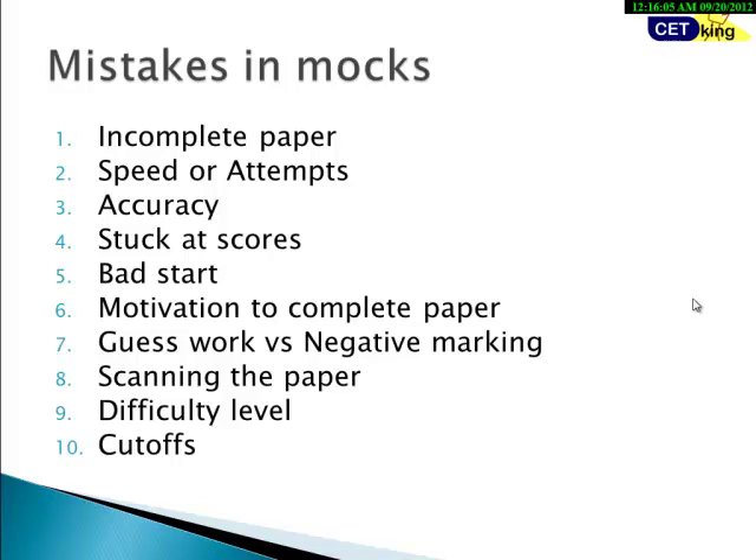Number eight is scanning the paper. Most coaching institutes recommend scanning the complete paper before you start, but it's impossible without wasting a lot of time. We will optimize your scanning strategies. Number nine is difficulty level — some mock papers are much harder than the actual exam, so stop taking nonsense mocks. Number ten is cutoffs — optimizing your score to reach section or overall cutoffs is another big challenge. All these will be addressed in the Mock Engineering Program.